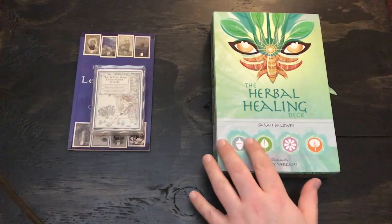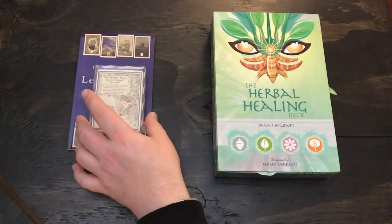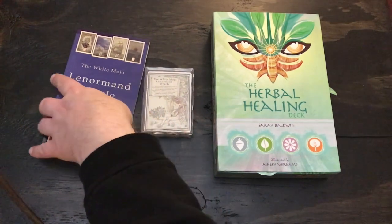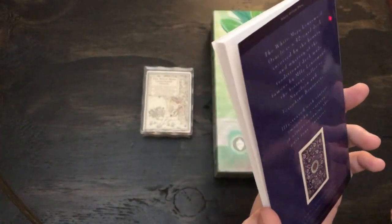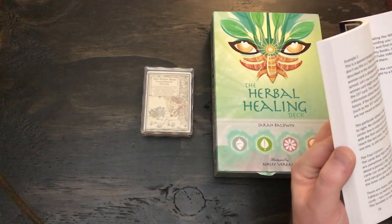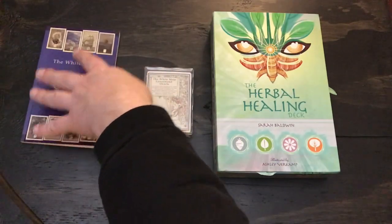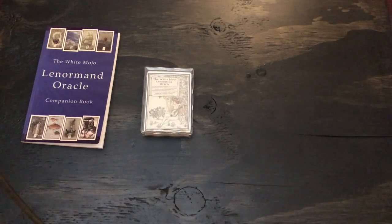The first is the Herbal Healing Deck by Sarah Baldwin, illustrated by Ashley Verkamp, and the second one is the White Mojo Lenormand Oracle by conjureshopperwhitemojo.com, but the author's name is actually not listed in the book. I'll try to remember to find the author's name. Let me start with the Lenormand Deck, which was gifted to me by Taraneths, by Melissa.